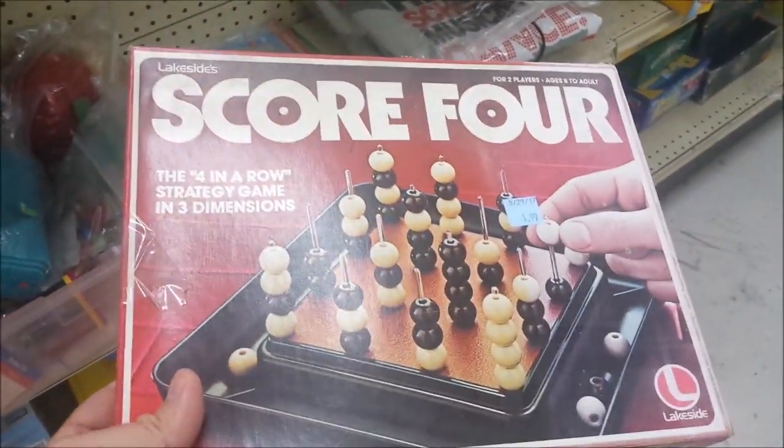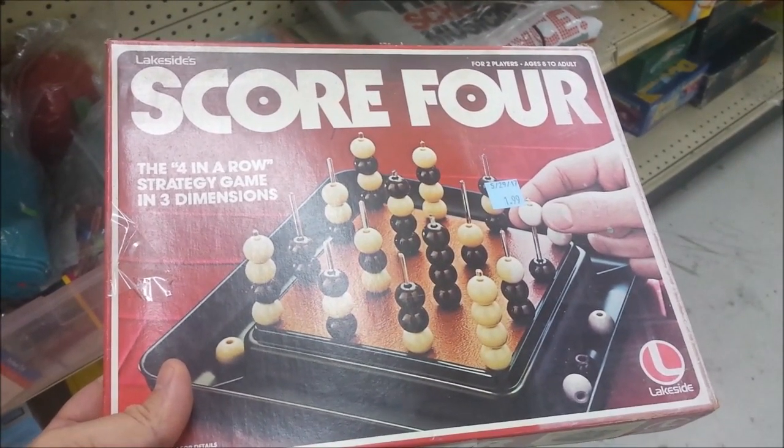Here's a game called Score Four. This game goes for about ten bucks on eBay, but this one's missing some parts, so we've got to leave this one here too.